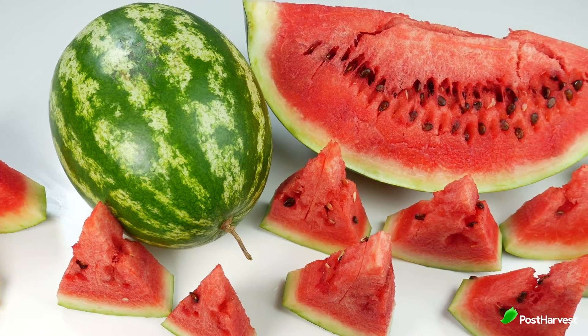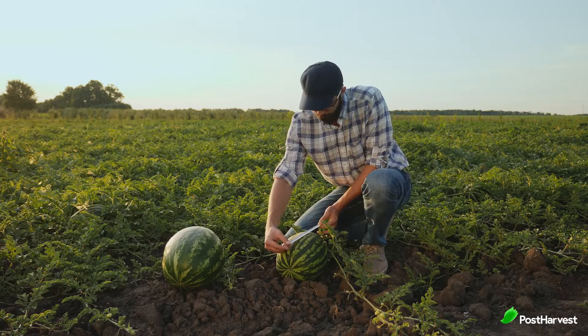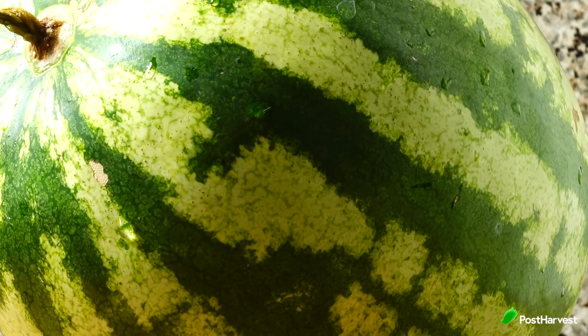Watermelon. Watermelon is in season in summer. A ripe watermelon is one that feels heavy for its size. The outside should be firm and free of nicks or dents. You need to know how to tell if a watermelon is ripe because this fruit won't ripen off the vine. Look for a buttery yellow spot on the melon.